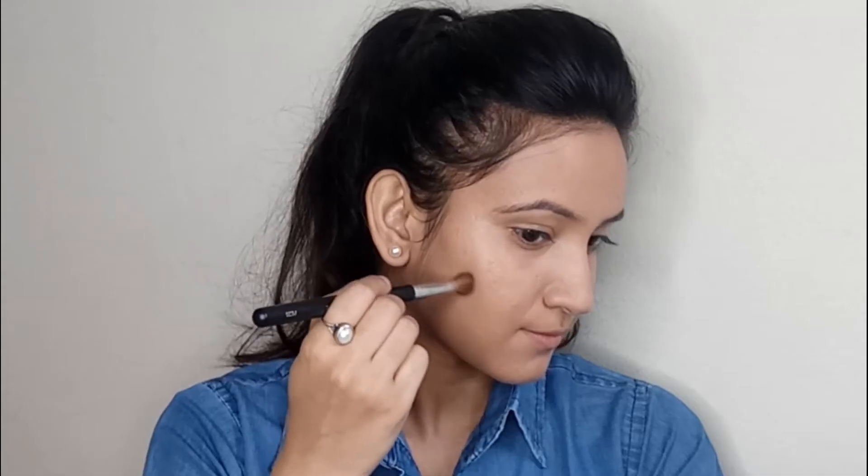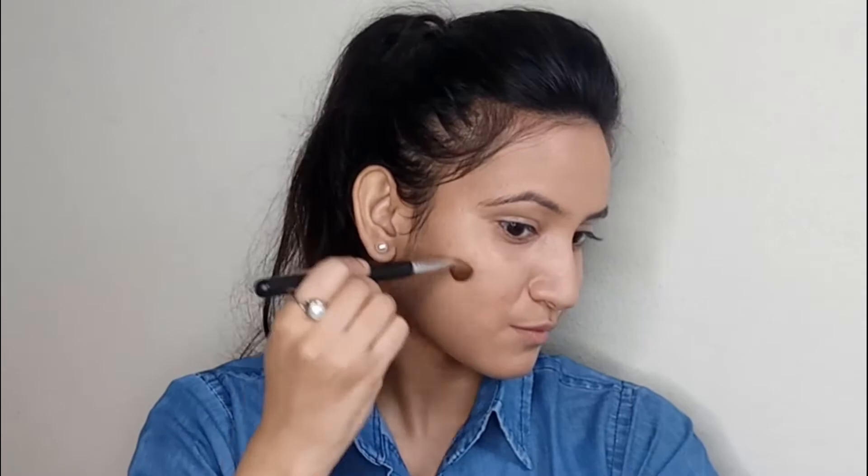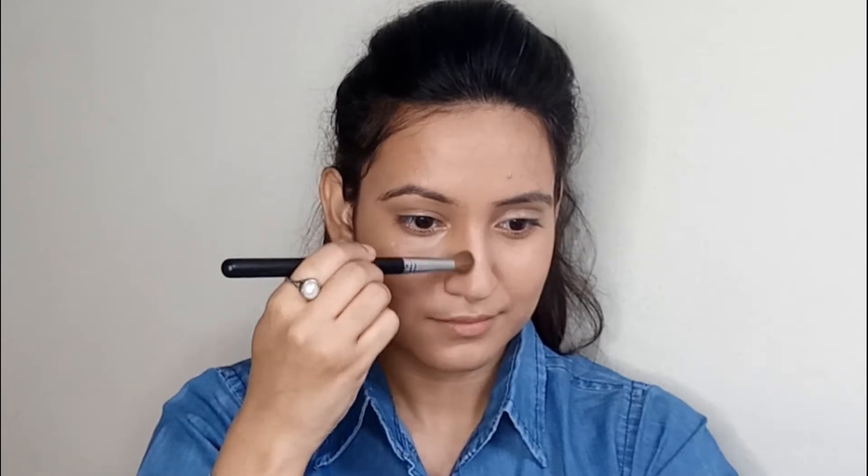To give some dimension to my face I'm using the Wet n Wild Mega Glow Contour. Generally I don't really do contouring that much, but I do have a round face so I need contouring to give a little bit of dimension — otherwise my face looks really flat. You can skip this step if you want.